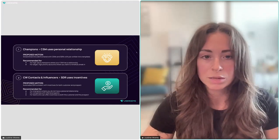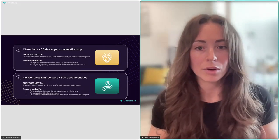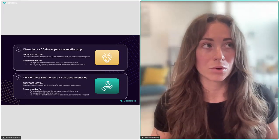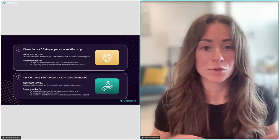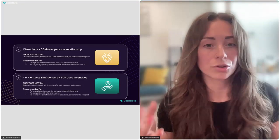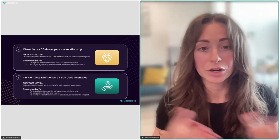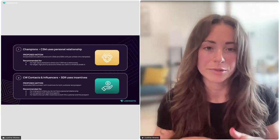We can automate that whole process end to end, including that message asking for Alexandra. There are really two playbooks we've tested: a champion playbook and an influencer playbook. The champion playbook is more manual and for people you have a very strong relationship with — your buyers, your champions, whoever your CSM meets with monthly. For this scenario, you might create a Slack action asking the CSM directly to introduce you to the champion. This is for high-value champions.